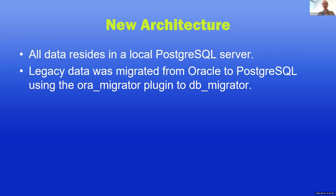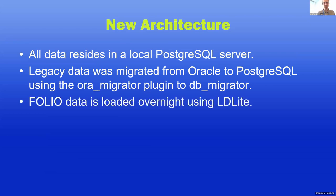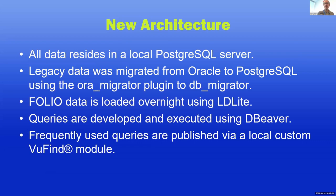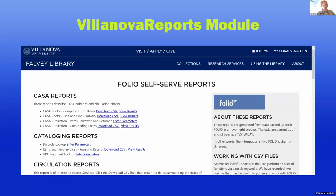We use LD Light — there's an overnight process that loads the previous day's FOLIO data into Postgres — so we have both legacy and current data in there. We're using DBeaver to develop and execute queries, and then frequently used queries are published into a local custom Viewfind module which is available to our staff, bringing self-service forward in a way that was not possible with Access. That is the Villanova Reports module — it looks like this: we have categories of reports and staff can run them and download things.